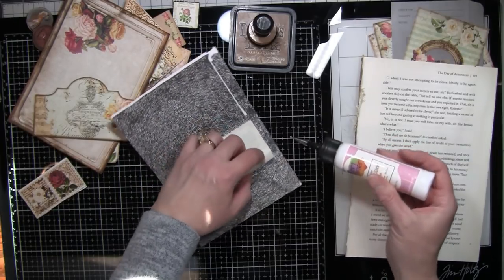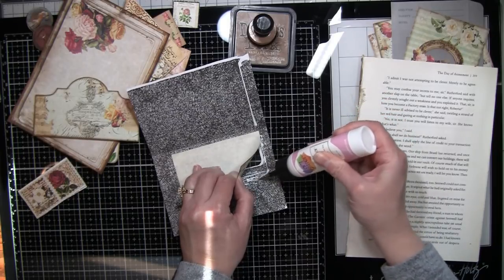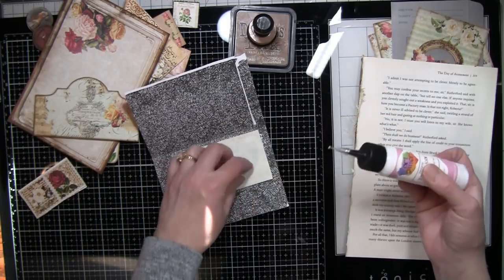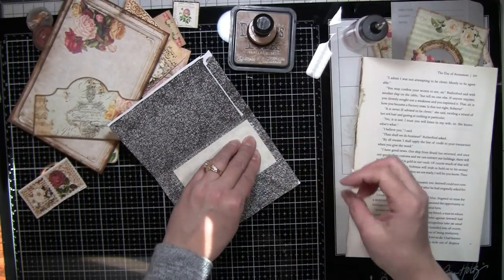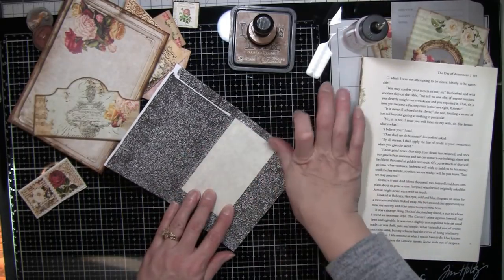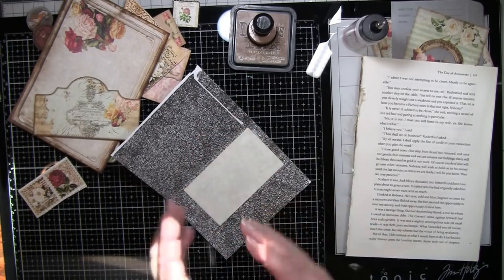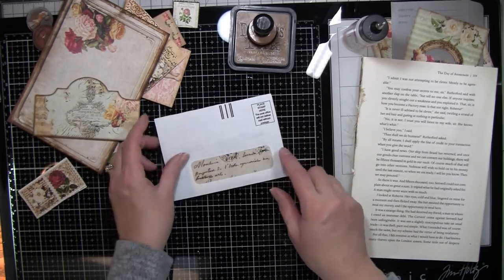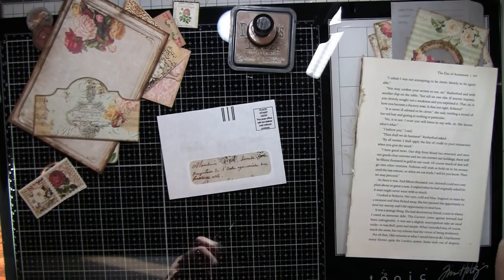The more people who start junk journaling, that allows for more supplies. We might not be able to find all the cool old stuff as easily, but people do remakes and digis which just makes it fun - the more stuff that's out there. Not that you have to buy a lot of stuff either - another really cool thing is a lot of it's not super expensive, which compared to some crafts is really nice.